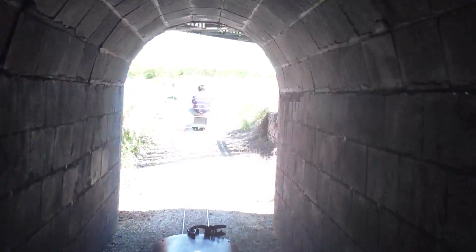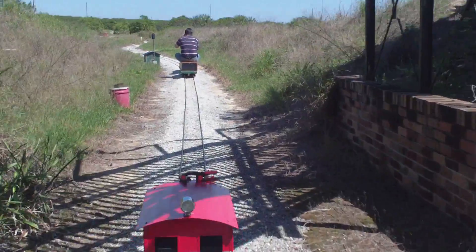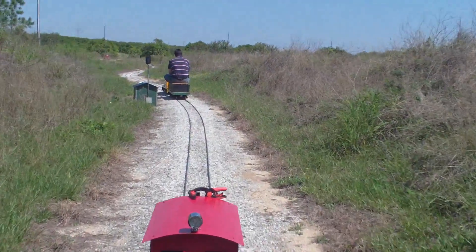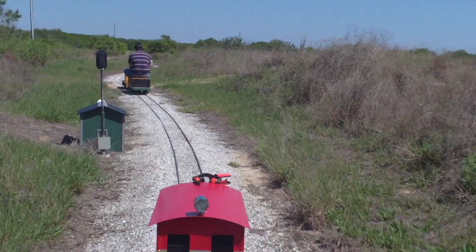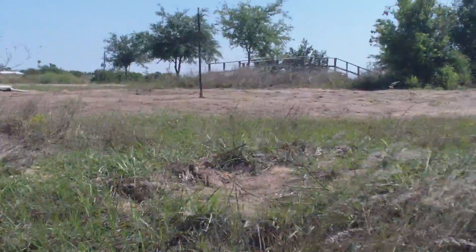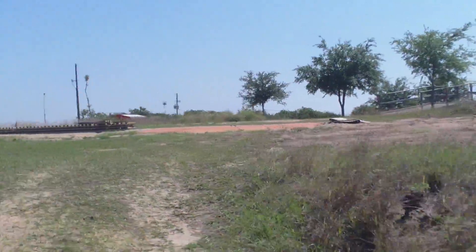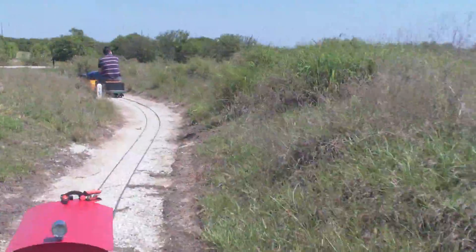There he is. The future site of the roundhouse is up above us on this hill — it's outside. Construction will commence very shortly. Great spot for him.